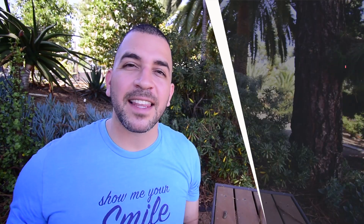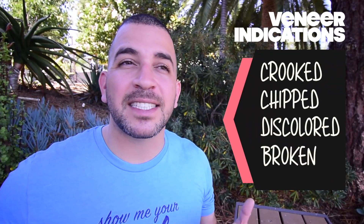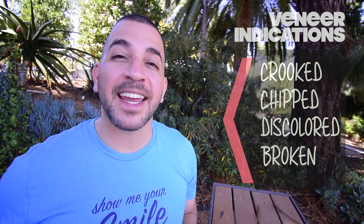A veneer is a thin layer of porcelain that is permanently bonded to your teeth and can change the size, shape, or color of your smile. They can repair crooked, stained, and broken teeth. A couple veneers can go a long way in fixing your teeth, while a full set of veneers can be life-changing.